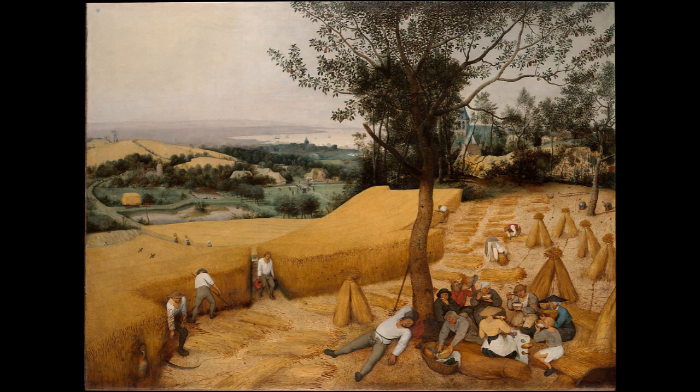Bruegel lived during the Renaissance, a time when many new ideas were being developed, such as the Protestant Reformation in Northern Europe, with key figures like Martin Luther and John Calvin. He traveled to France and Italy and moved to Antwerp, the commercial capital of the Netherlands and the publishing center for Northern Europe, after the invention of the Gutenberg Press. He worked mainly as a print designer before turning to painting in 1563, when he married and moved to Brussels.